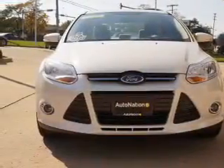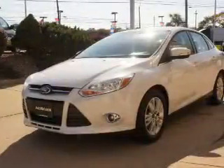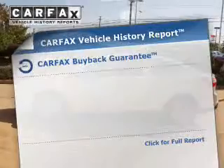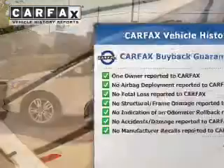The powertrain includes front wheel drive with an efficient four-cylinder engine driven by a six-speed automatic transmission. Brake safely with the anti-lock braking system. Know the history on this ride and greatly reduce your buying risk with the included Carfax Vehicle History Report.